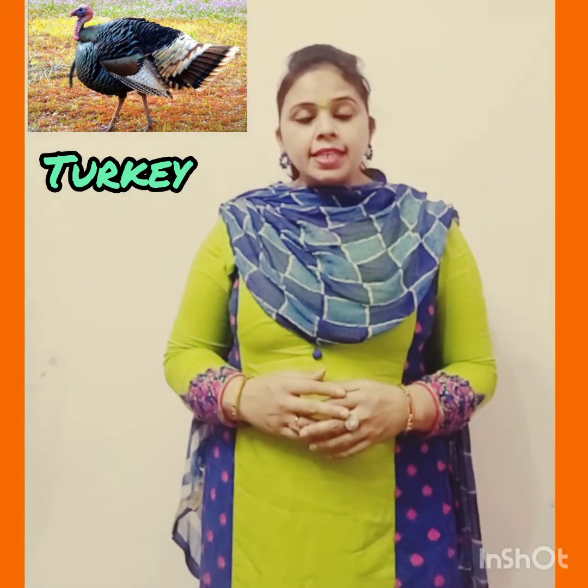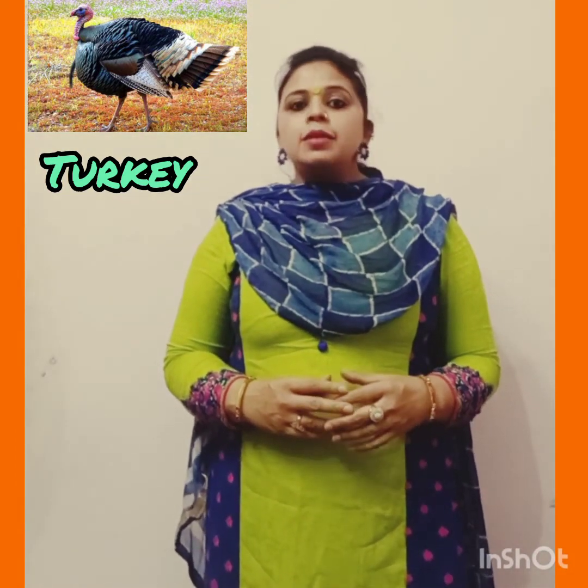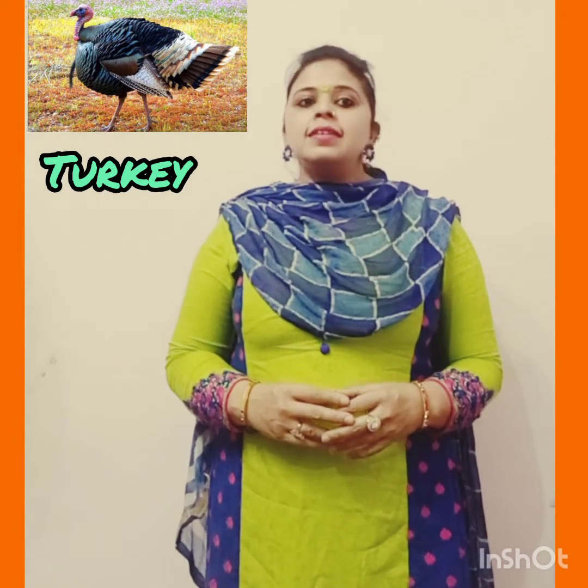Next is Turkey. This is a large bird. Male turkeys are called Gobblers and baby turkeys are called Poults. They eat berries, seeds, and insects.